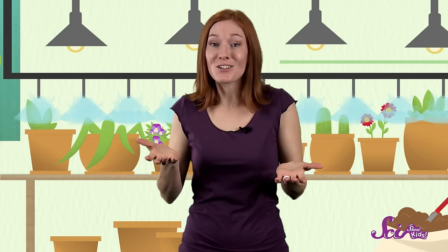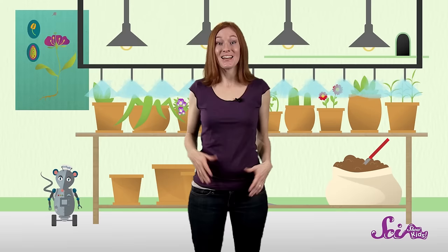So now you know, certain plants sometimes eat animals. It's nice to have variety in your diet. Thanks for watching SciShow Kids! I'll see you again soon!